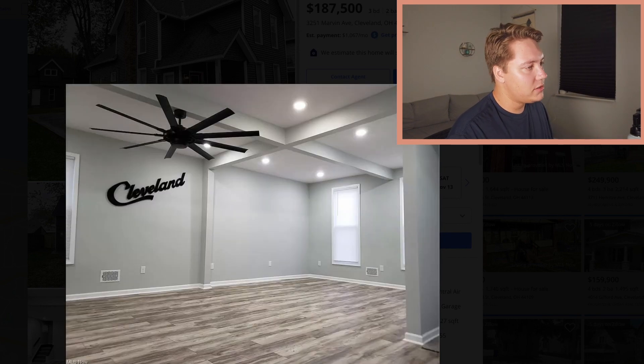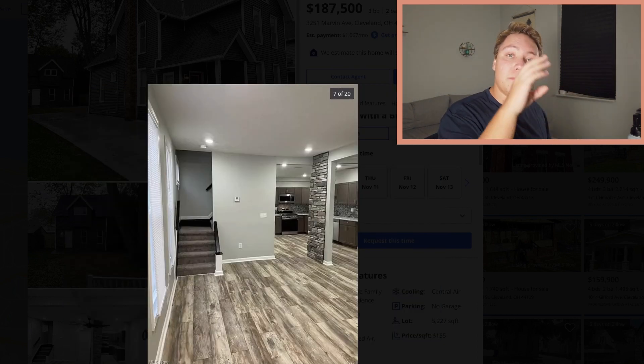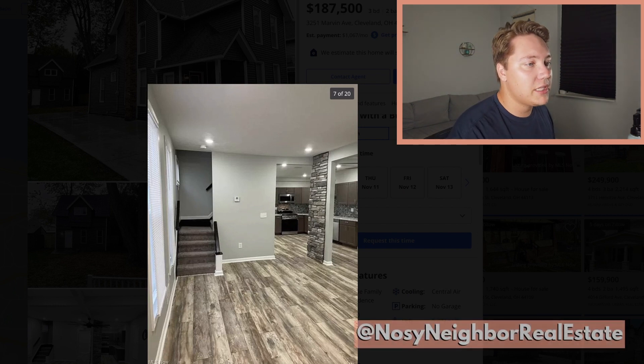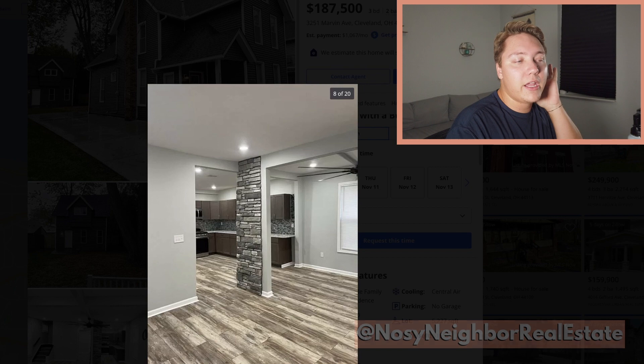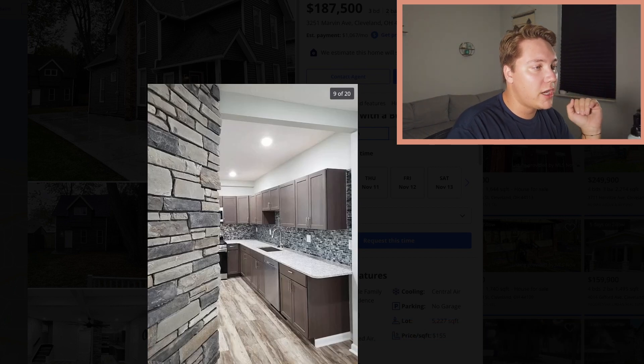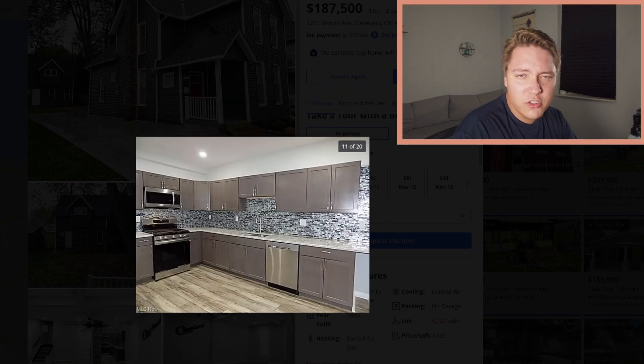The interior is so cute — that fan is a rich-people fan. Recessed lighting. You're losing some of the character of the last one, but this place is completely done. You do not have to worry about a thing. It's almost like you're buying a new house — brand new kitchen with darker cabinets but still really nice. The mortgage on $190,000? It's nothing.